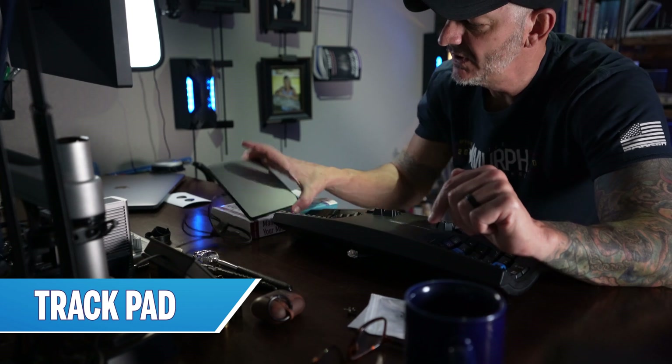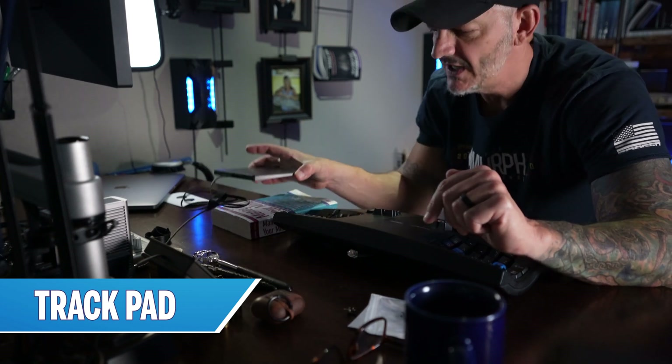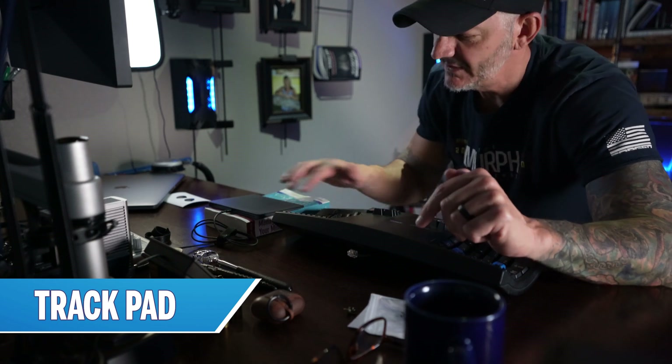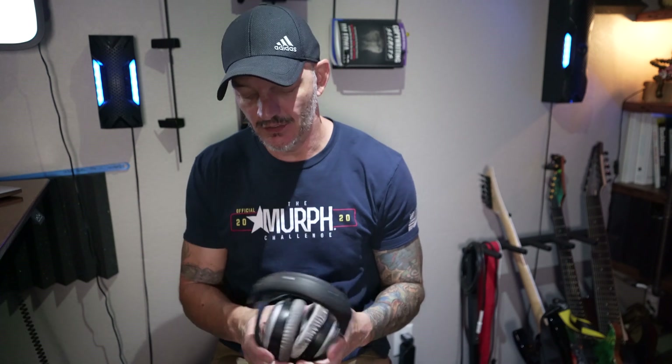For my mouse, I just use a regular Apple trackpad. This one happens to be propped up on a book so that it's at a similar height as the keyboard.